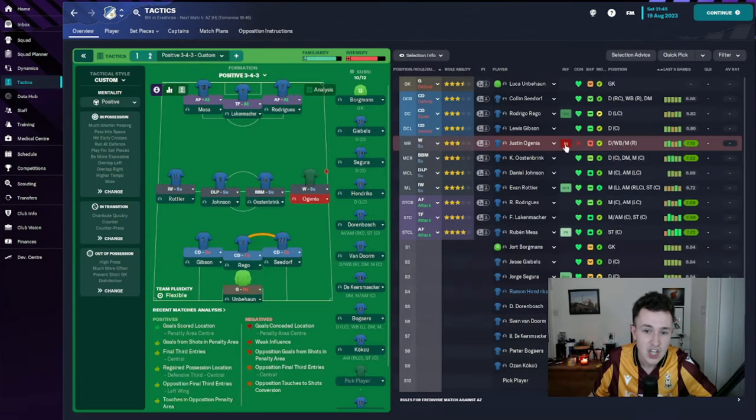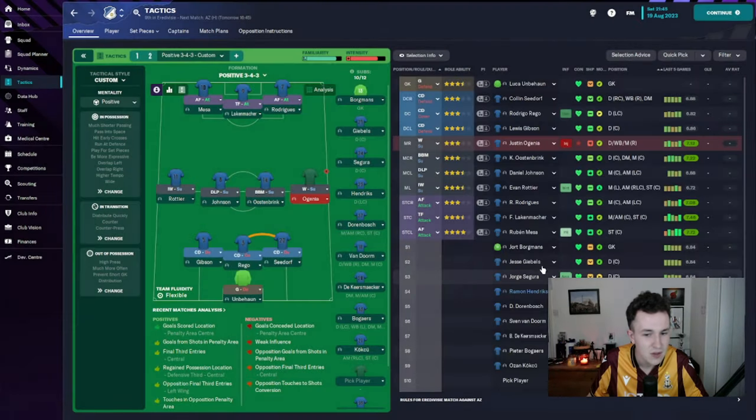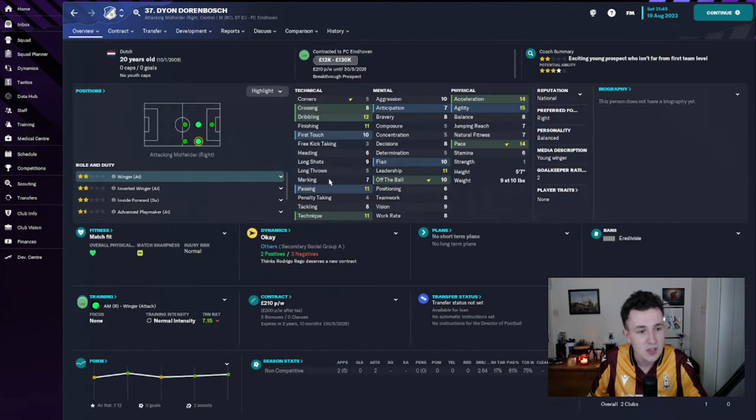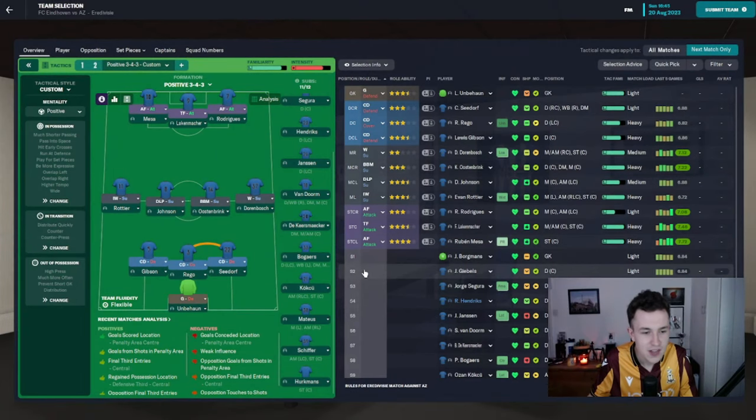Here's how we're currently lining up. Eugenia is unlikely to replace Persin as he's so injury prone — currently out for two months with a broken toe after ankle ligament damage. All our centre-backs seem to be left-footed: Gibson, Rigo, Segura, Hendricks, and Jansen. Only Seedorf, who's not naturally a centre-half, and Giebels, who's not very good, are right-footed. We also need a right midfielder — our only backup there is Dion Dorenbosch, and I think other teams will look to exploit him if we start him on the right in the Eredivisie.